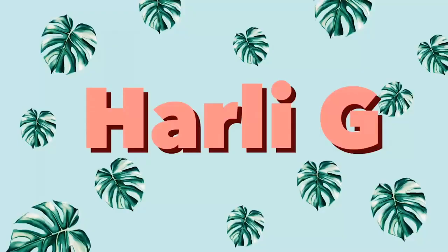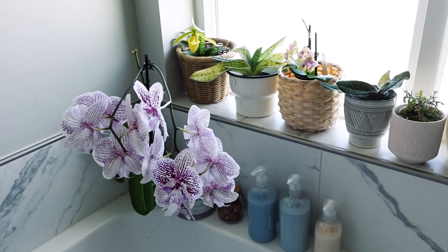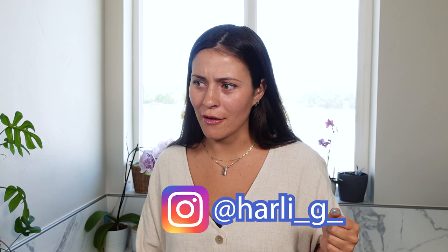Hey guys! We're in my bathroom and the reason for that is today I'm going to be telling you how I care for my orchids. Most of my orchids are sitting behind me on my windowsill here — there are a few scattered around the rest of the house. I thought we'd join the orchids in the bathroom where they love, or seem to love. We'll get into that.